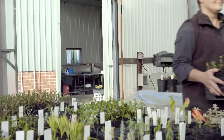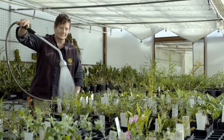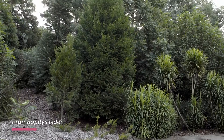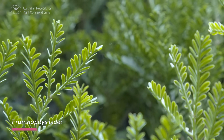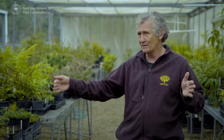Learning how to propagate species in this collection has taught the team about plant growing conditions, and in some cases they've been surprised at unexpected tolerances. The assumption is that if a species comes from a narrow ecological niche, it might have a narrow set of environmental tolerances. But with a prumnopitys that has been cultivated in the garden for a number of years, it's tolerating 40 degrees and low relative humidity, yet it comes from the mountain peaks. Its environmental tolerances are much wider than what you might think.